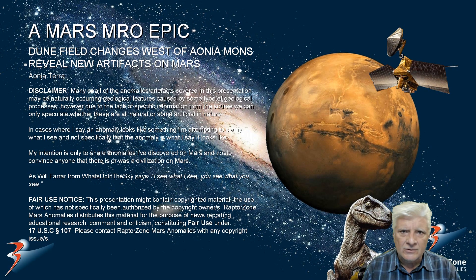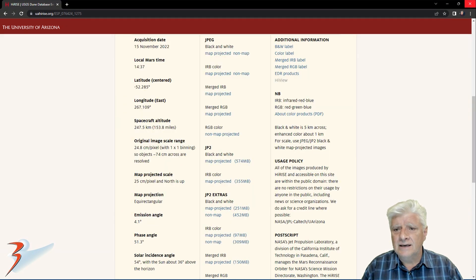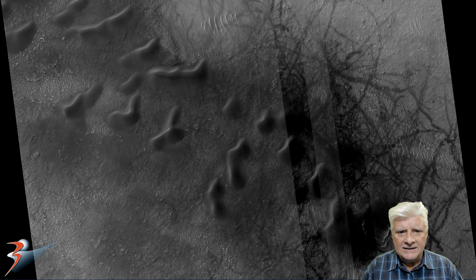We're returning to a site I've featured two or three times in the past. There's a huge dune field at this particular site and it's moved on since the last photograph. We're looking at a site in Ahonia Terra, just west of Ahonia Mons. NASA calls this one USGS dune database entry number 2670-522. It was acquired on the 15th of November 2022 at 24.8 centimeters per pixel. We're looking at images cropped from the JP2 black and white map projected file, just over 570 megabytes in size.